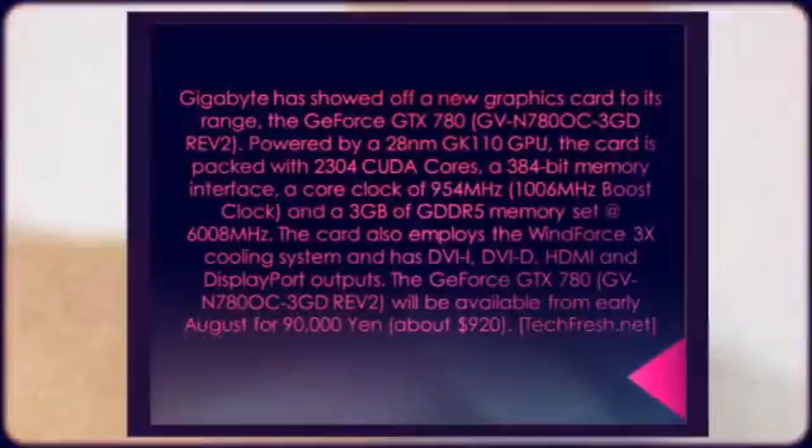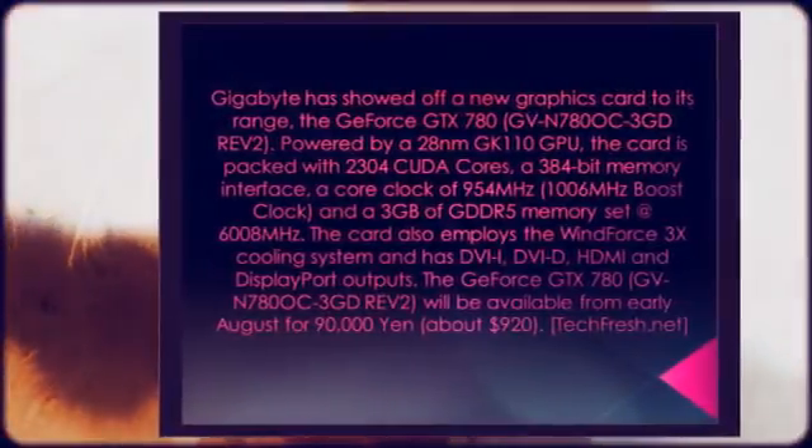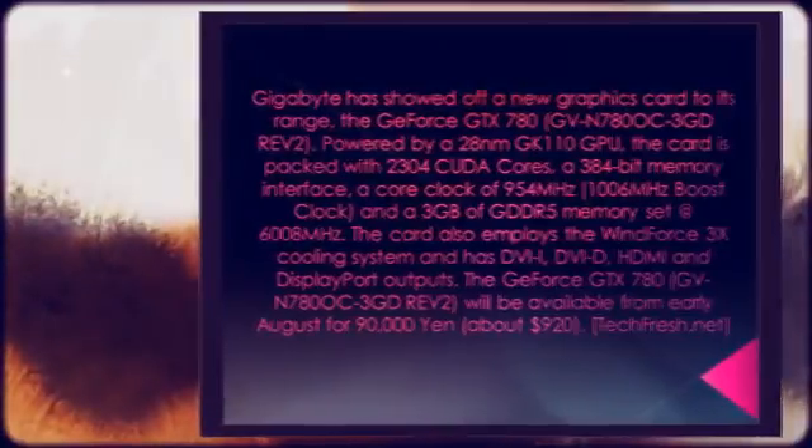The GeForce GTX 780 GVN 780 OC3 GDRE V2 will be available from early August for 90,000 yen, about $920.